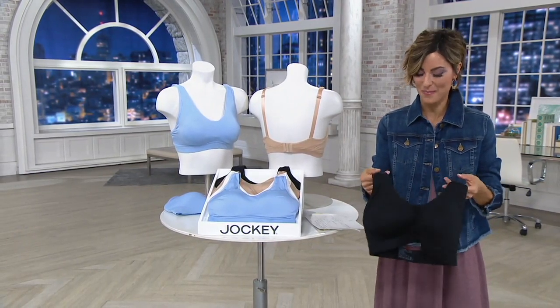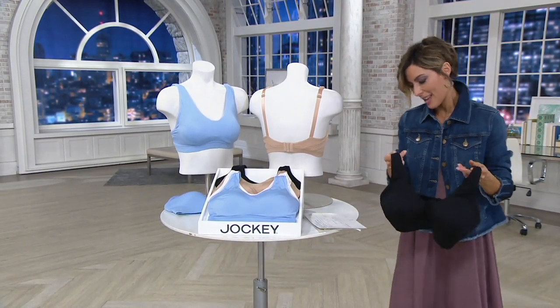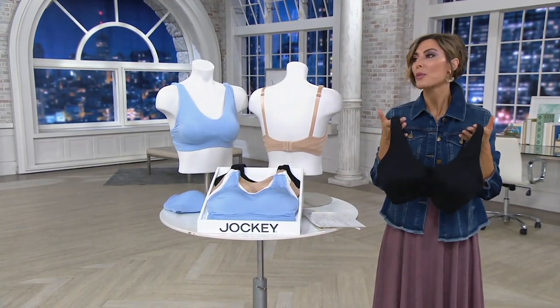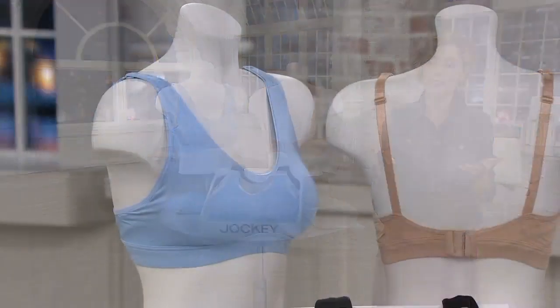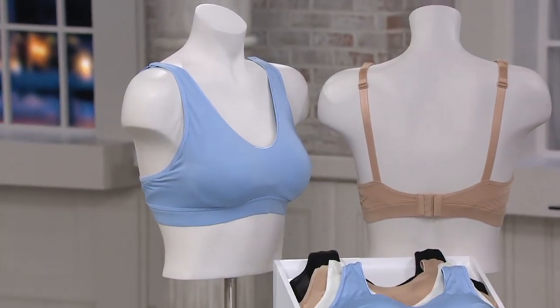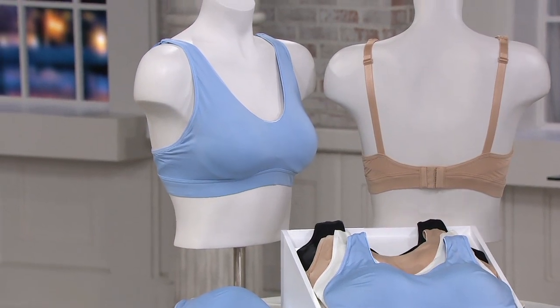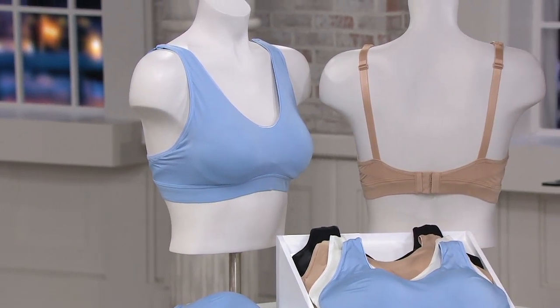So are you ready for a one-day-only? Jockey — family-owned — and they do bras for women only. It's a company that does for women, by women. They make sure it's comfortable, they make sure it's innovative, and this is one of their famous bras with a twist.